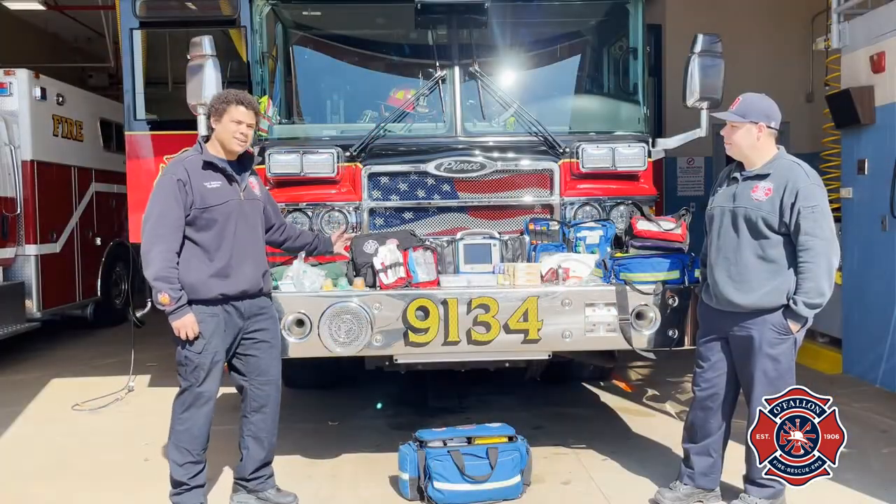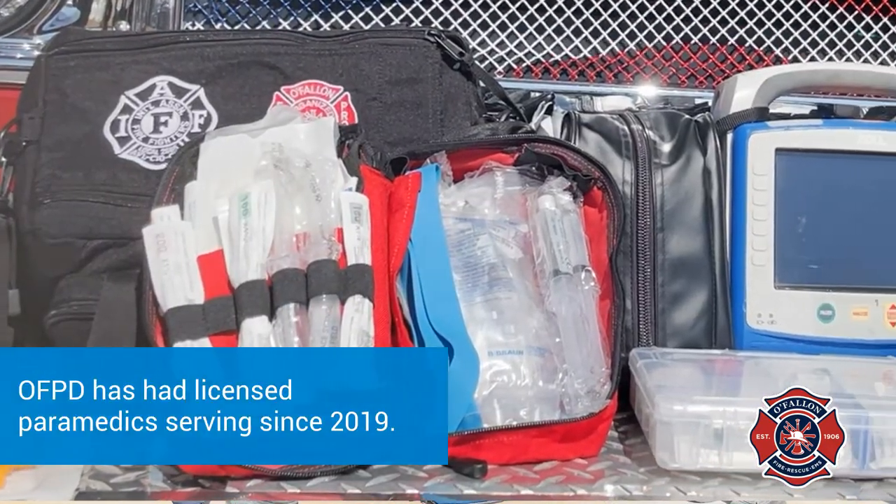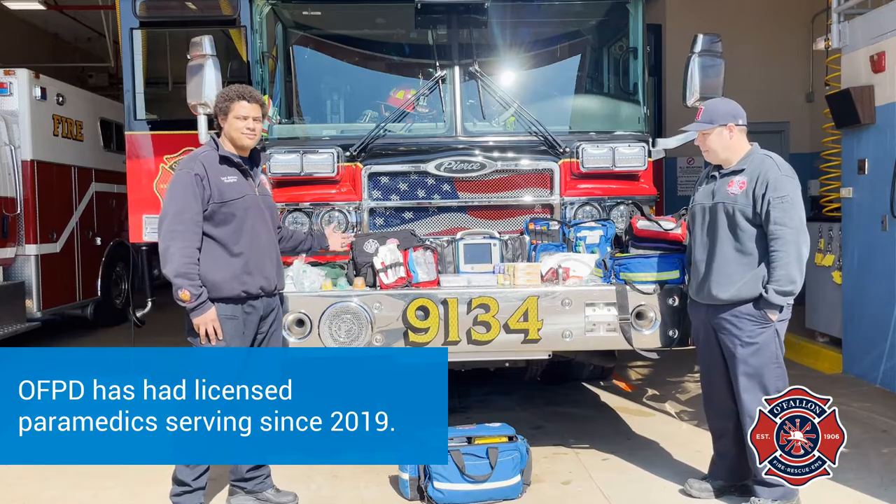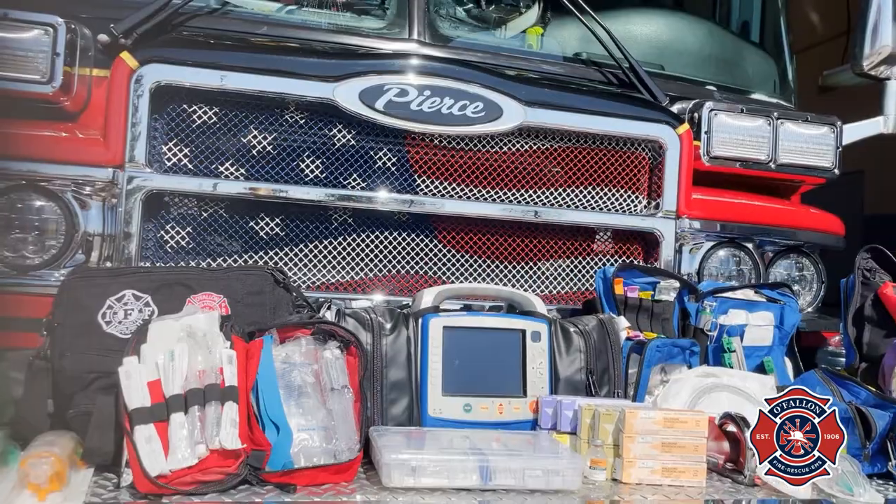Our second bag here is our black bag. We carry this on most of our calls as well. We have a lot of general medications to help with general sicknesses, we can also start IVs, and we have some trauma supplies as well. I'm going to pass it on to Brett and he's going to go over the rest of the equipment with you.